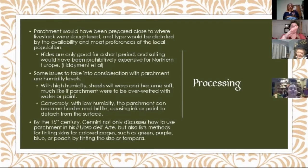With very low humidity, parchment becomes very hard and brittle, and that can make your paint or ink pop off — because unlike with paper, your paint and ink are kind of laying on top. By the 15th century, Cennini not only discusses how to use parchment, but also lists methods of tinting it for colored pages such as green, purple, blue, or peach — essentially by tinting the size or tempera, painting a fine layer of color on it. With iron gall ink brushed on straight, it absorbs enough to make a beautiful black color. The only thing with colored pages is that you cannot scrape as well, because you will scrape off that top layer of pigment.